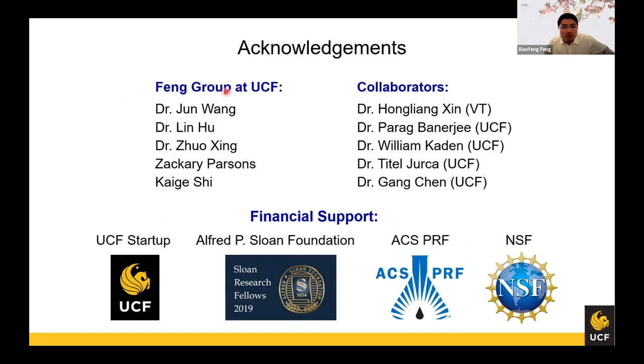I want to thank my group members, my postdoc and my students, as well as my collaborators — the external collaborator from Virginia Tech, Dr. Partha Banerjee, Dr. William Caden, Dr. Titia Juka, and Gengen from UCF. This research was supported by a startup grant as well as three external grants. Thank you for your attention — I think I still have four minutes for questions.